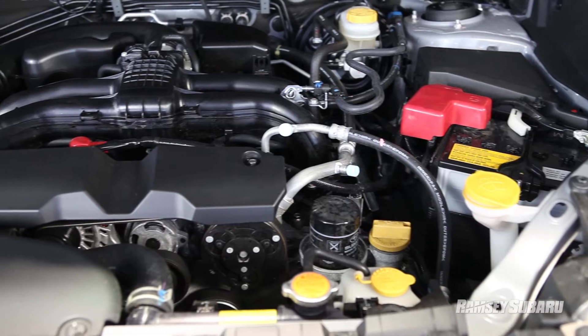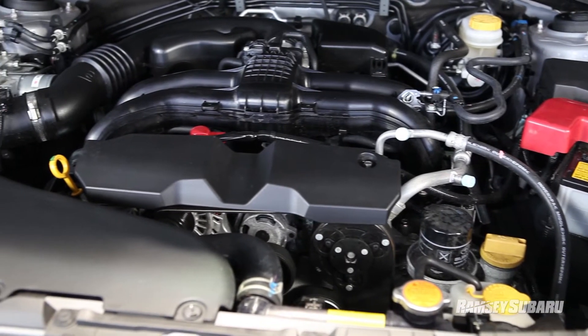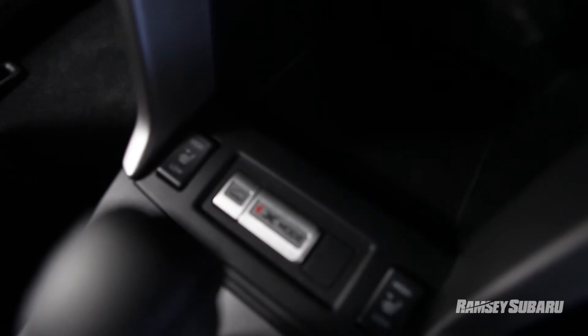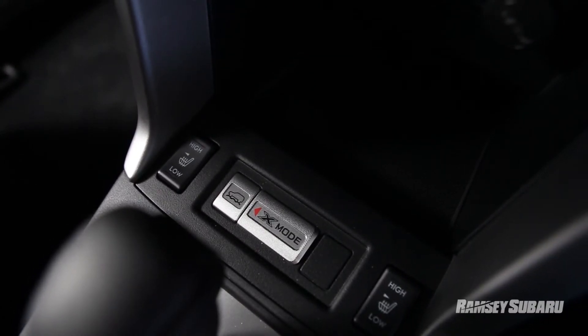There will also be an optional 250 horsepower turbocharged variant for those of you with a need for speed. We've enhanced our active all-wheel drive system with the new X mode for off-roading and a hill descent control as well.